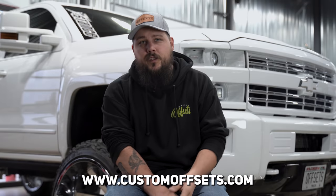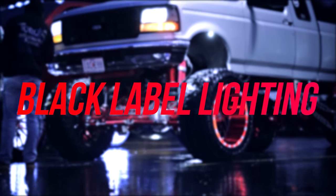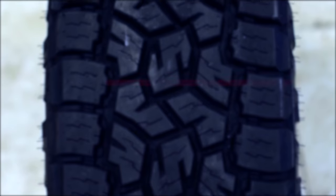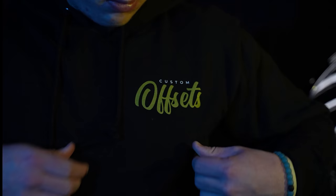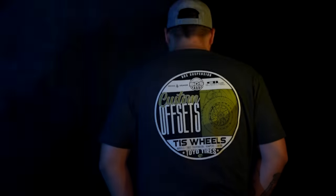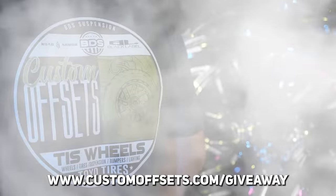If you want to check out these wheels, you can do so at customoffsets.com. Also, if you want a chance to win free wheels, tire suspension, rock lighting, and a front bumper, you can enter at customoffsets.com/giveaway. It also helps us make a donation to the Giving Heart Foundation, a charity dedicated to helping kids with congenital heart disease — a super cool charity we're excited to partner with. Head over to customoffsets.com/giveaway to pick up one of these hoodies or t-shirts and get entered to win.